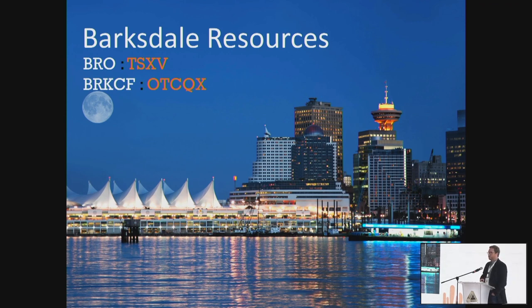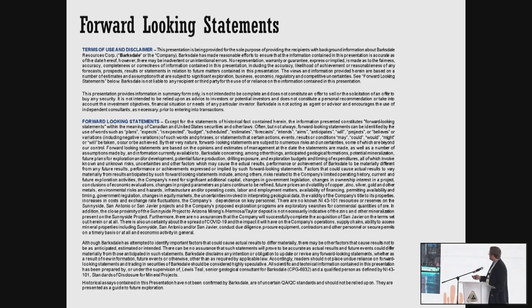My name is Rick Trotman. I'm the CEO of Barksdale Resources. We are based in Canada, as you can see from this photo, right in lovely Vancouver, but we do have a project down here in Mexico. I was going to start this presentation off with a really dirty joke, but a couple of my colleagues talked me out of it. I will be making some forward-looking statements. A lot of what I'm going to be talking about is arm-waving in nature, so take this all with a grain of salt.